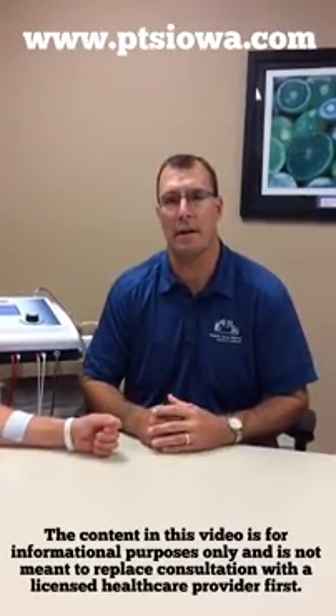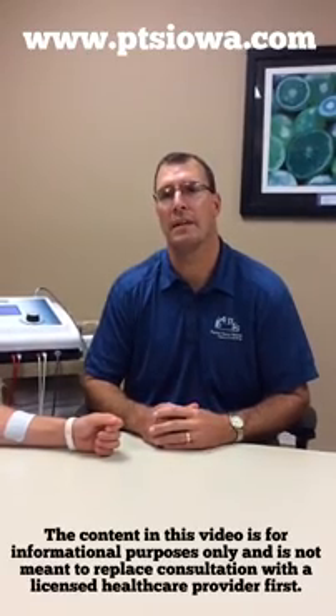If you have any other questions about Russian Current or E-stim in general, feel free to give us a call. In Dyersville we can be reached at 563-875-8615 and in Manchester we can be reached at 563-927-1499. You can always reach us on the World Wide Web at www.ptsiowa.com as well as liking us on Facebook. Thank you.